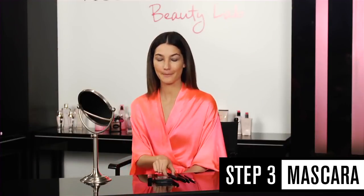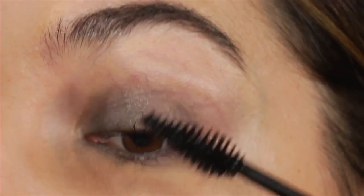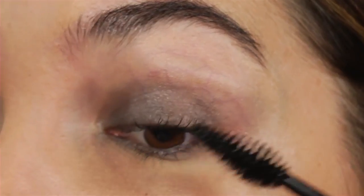The next step is mascara, and it's very crucial that you have good mascara. It's very hard for me to put mascara on without opening my mouth a little and making a funny face, so I'm sure you guys all do it too, and it's okay. Sometimes when I go back and forth I feel like it's going on better, so it's a little trick. This mascara is incredible, and I want to take some home.